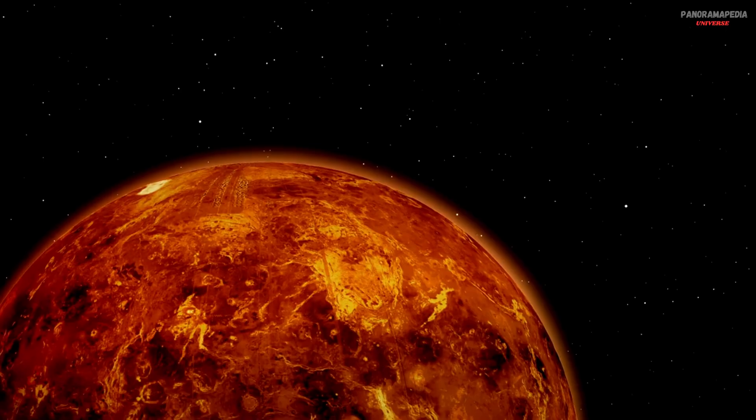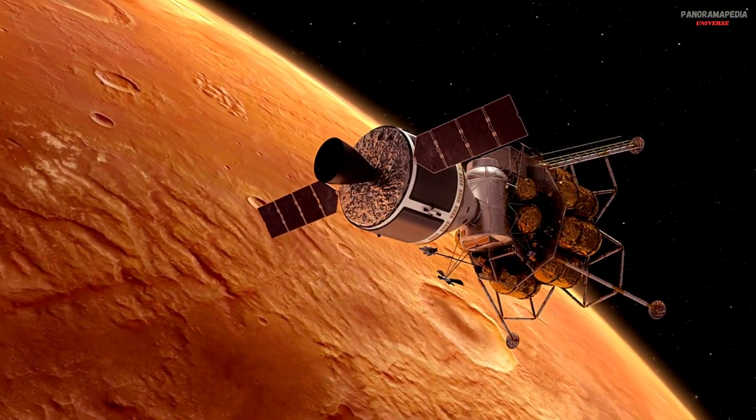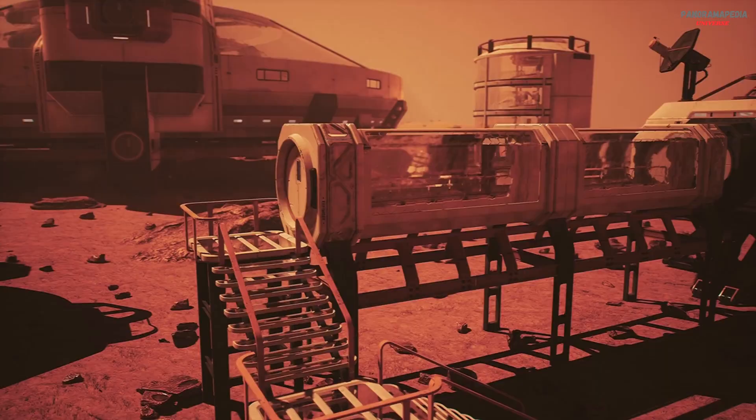If you enjoyed this journey into the future, don't forget to like, share, and subscribe for more explorations of science, space, and the mysteries beyond Earth.